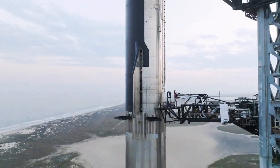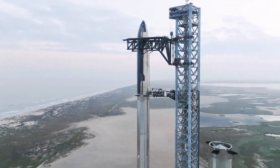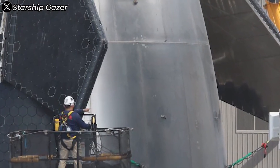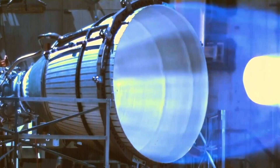— bigger, better, and more advanced, not just in sheer power, but in the intricacies of how it's built. Among these innovations, welding stands out as the unsung hero, quietly revolutionizing the way this monumental spacecraft comes to life.